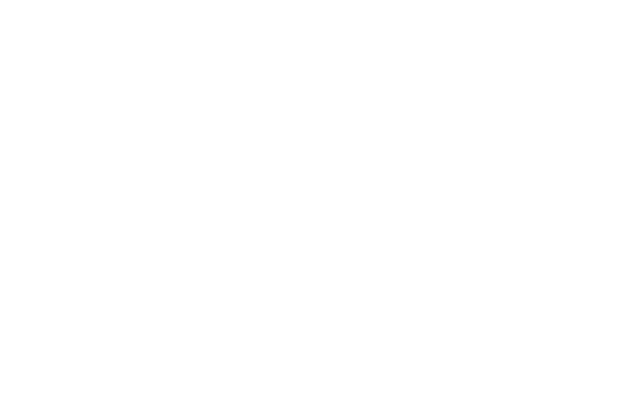If you would like to learn more, please get in contact with us at EnviroDNA. We are a team of passionate eDNA scientists who would love to help. Thank you so much for watching.